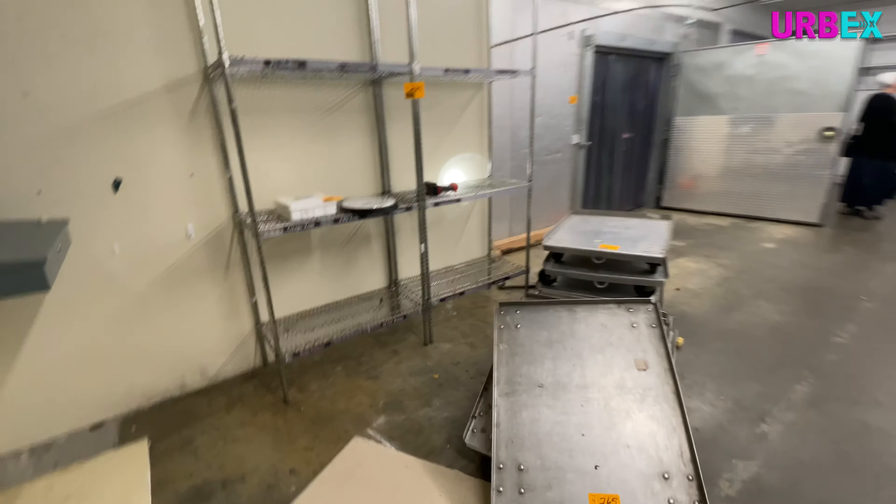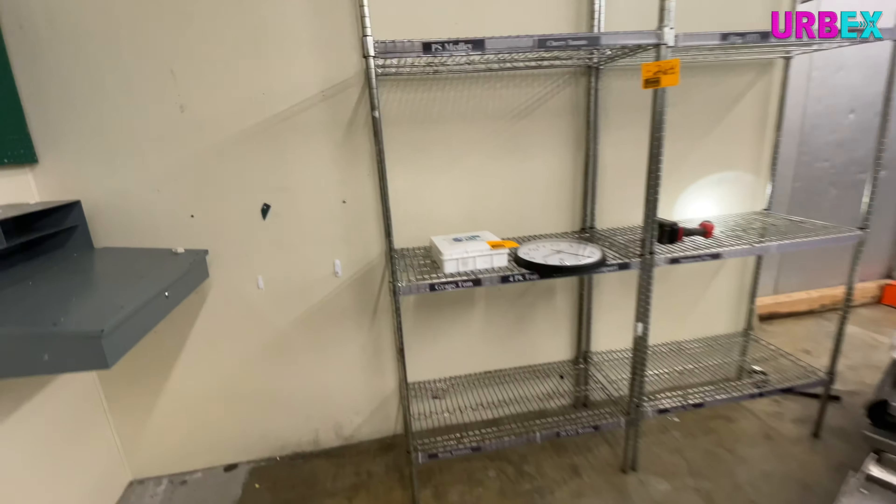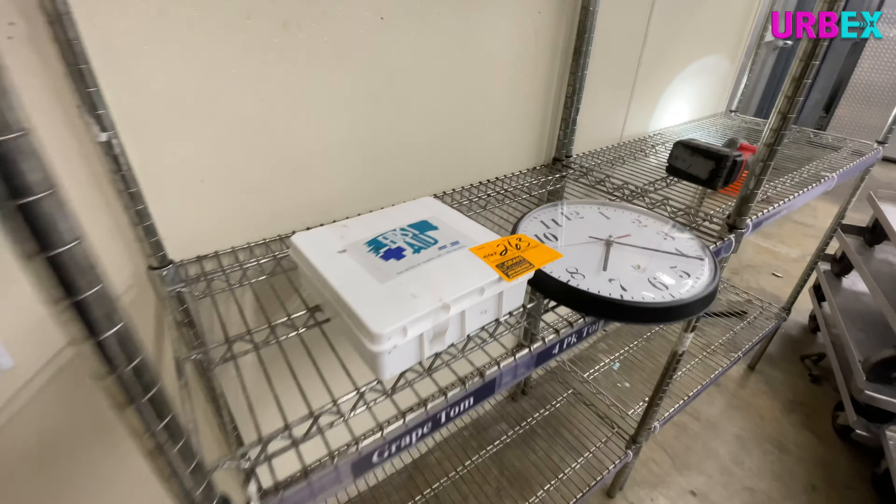My first encounter with one of these auctions was the Fisher Foods that we documented a little while back, and there's a video on it. I'll leave a link in the description box below if you want to go check that out.